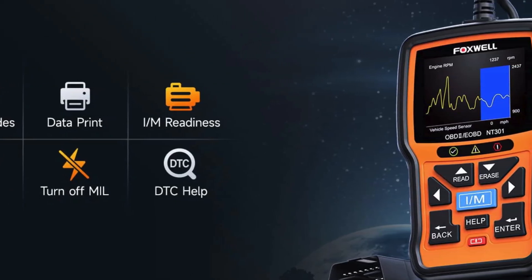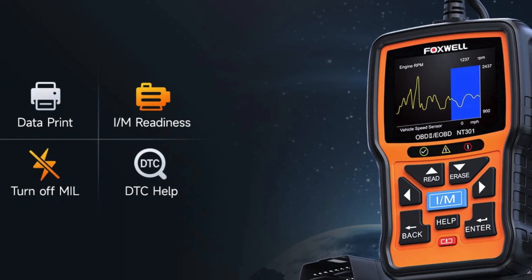Take control of your vehicle's health with the Foxwell NT301 — your engine's best friend.